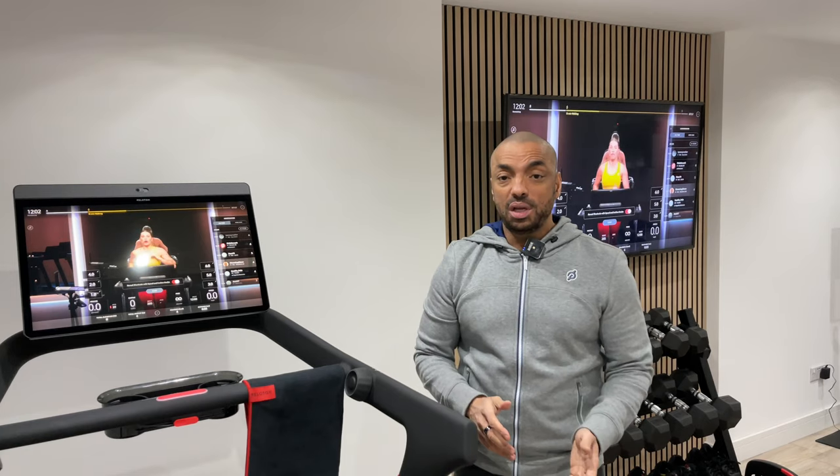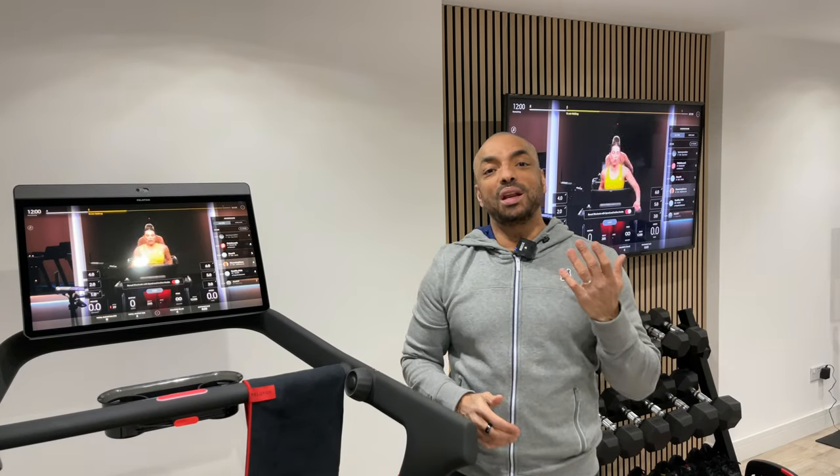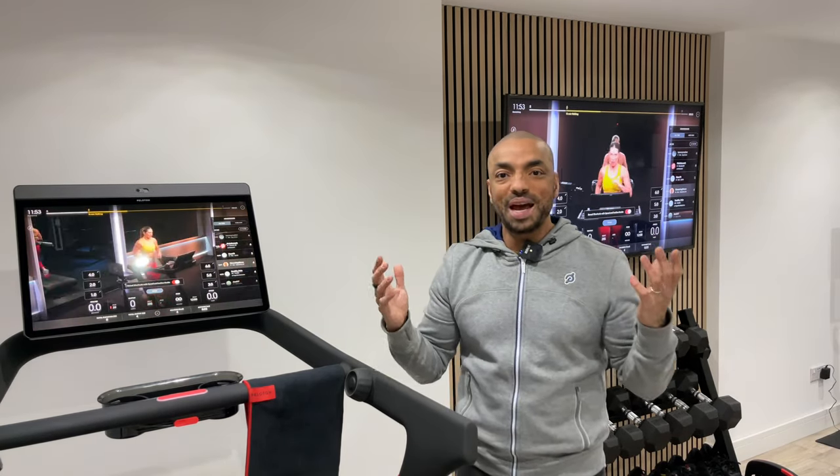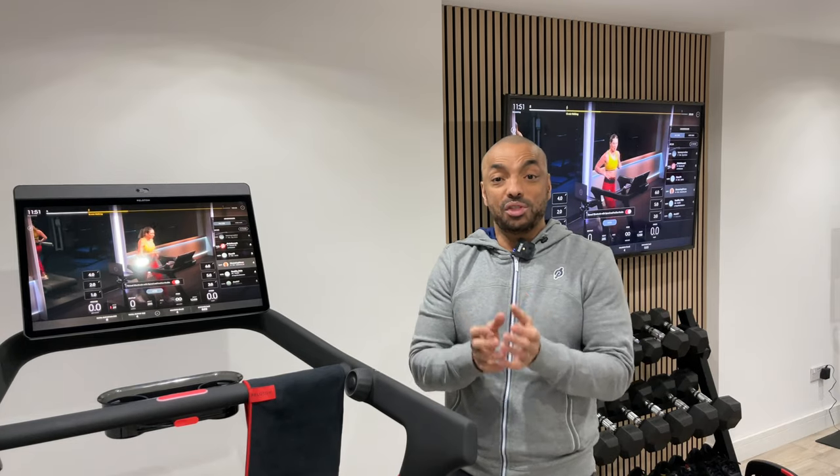Well, I hope you've enjoyed this video and found it useful. If you have, please hit the like button — it really helps the channel. And if you're not a subscriber, please subscribe. This channel is about health, wealth and happiness, and for the foreseeable future I'll be focusing on home fitness. I'll put some more videos around me that you might find useful, and until then, see you soon.